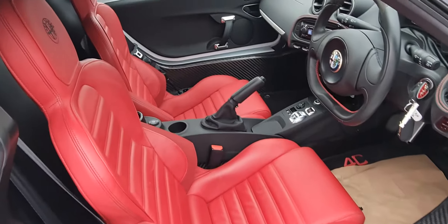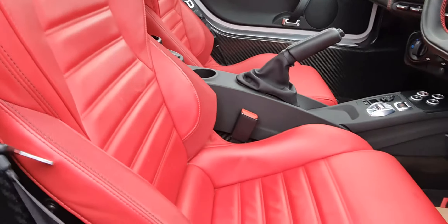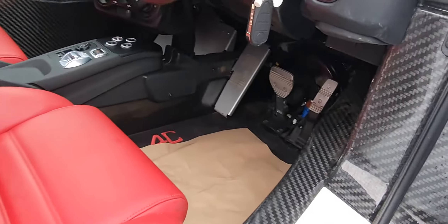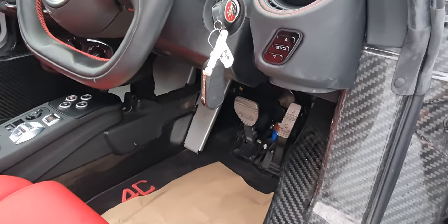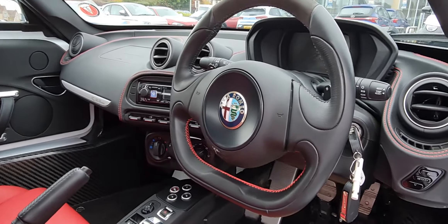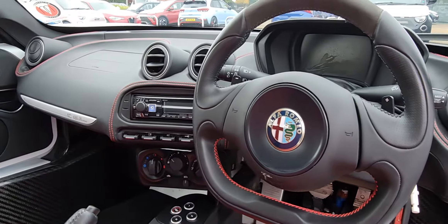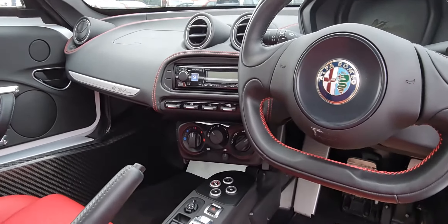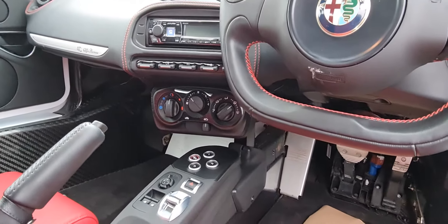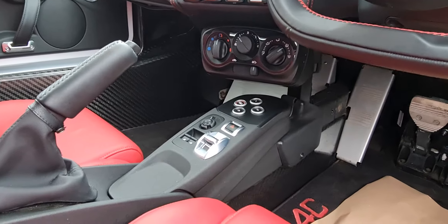As mentioned, it has the full red sports leather interior contrasting really well with the exterior white. It also has the Alfa Romeo tailored 4C mats, both keys with the vehicle, and has the flat bottom steering wheel with red stitching and carbon fibre top. It also has the black leather dashboard with red stitch, as well as the Alpine audio system with your heater controls, gear controls, and your DNA selector.